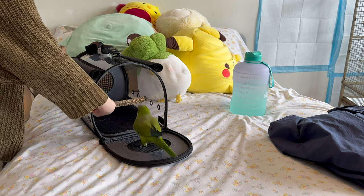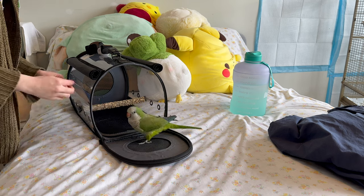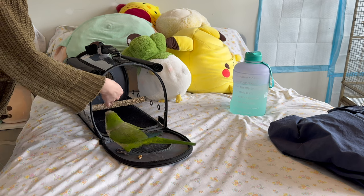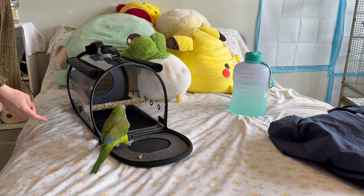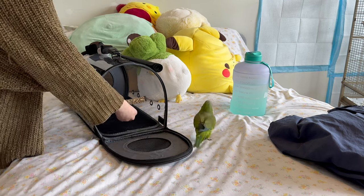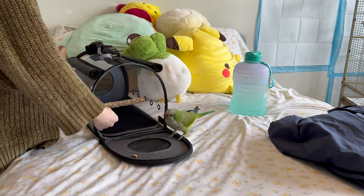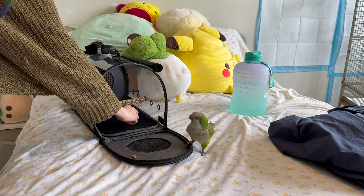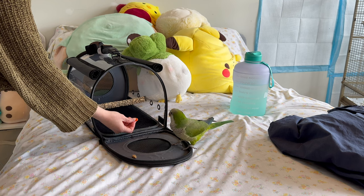Let them walk in if they're ever able to, and reward them for any tries they make. Work at this a little bit every day and each day there'll be some progress. If they do end up going into the carrier to grab that treat, do not just lock them in. Do not zip up that carrier — that's going to freak them out and they'll feel like it was a trap. So if they go inside, keep at this for a bit and let them keep coming inside. Once they're in, let them explore it, look around — birds can be very curious once they're comfortable. Let them stand on the perches.